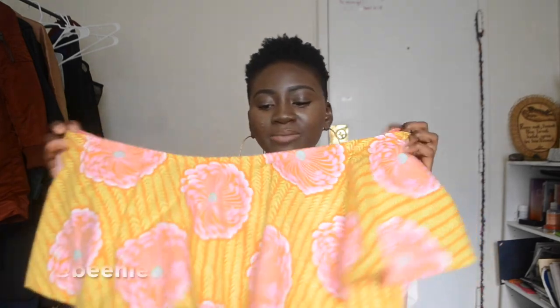A genuine favorite of mine are these off-the-shoulder tops that I had made in Ghana. They're made of Ghanaian textiles and I'm selling them through Instagram — hit me up at Beanie TV to get your hands on one. I'm also still selling shea butter from Ghana.